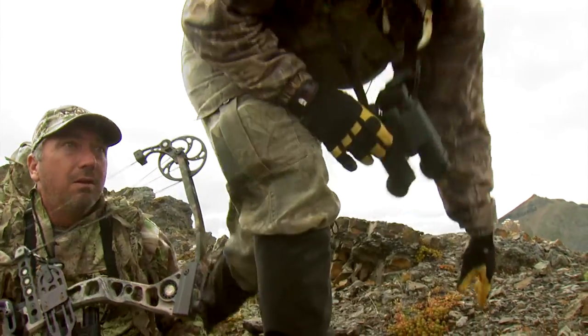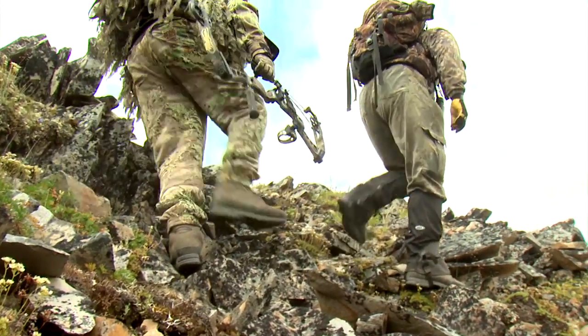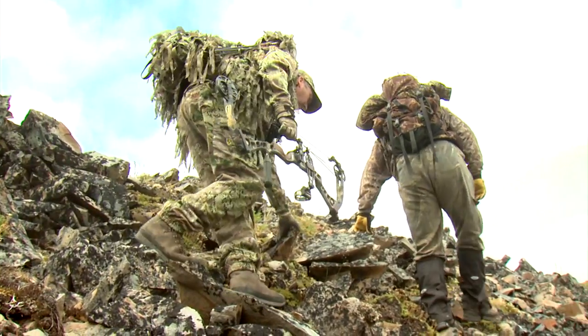I've said this a lot and I really believe it: you need to look for a bowhunting outfitter if you're going to go on an adventure hunt, because a bowhunting outfitter understands that a hundred yards isn't close enough.